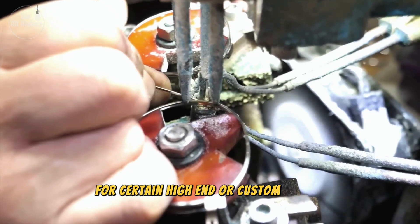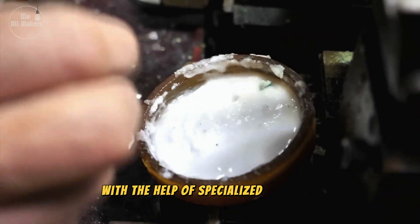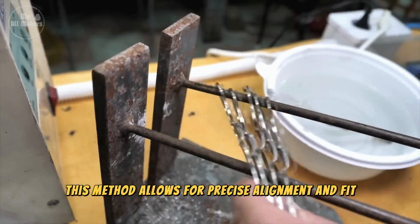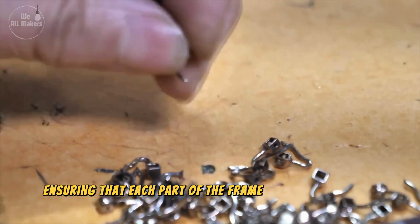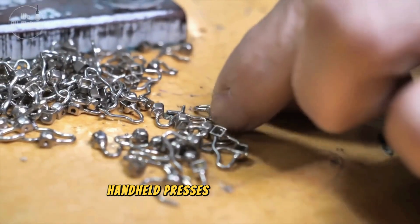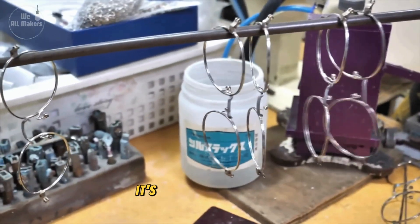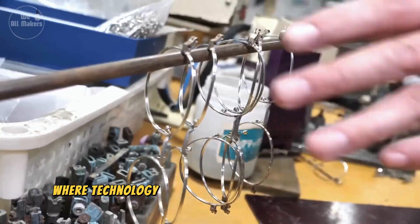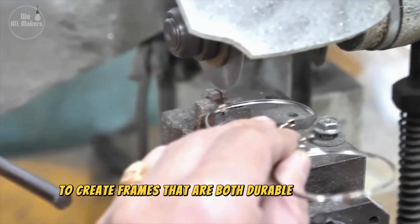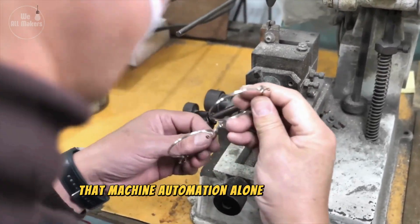For certain high-end or custom frames, the pieces are actually assembled by hand with the help of specialized machines. This method allows for precise alignment and fit, ensuring that each part of the frame connects perfectly. Skilled workers use small handheld presses to join the pieces, checking for smooth edges and making adjustments as needed. It's a meticulous process where technology and human skill work hand-in-hand to create frames that are both durable and stylish, with a personal touch that machine automation alone can't achieve.